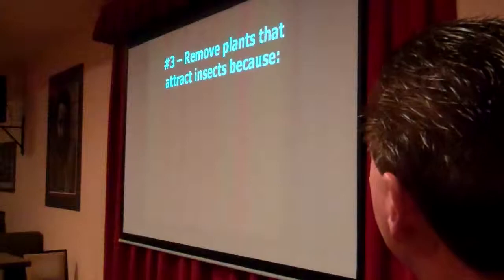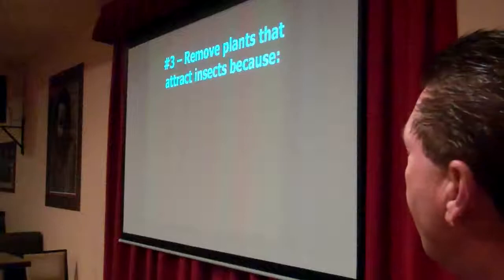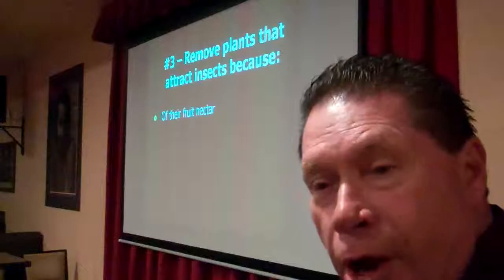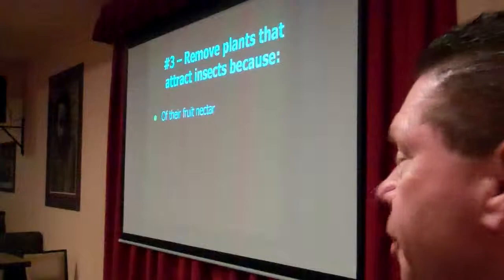Another thing you want to do is remove plants that attract pests because of their fruit nectar. I was just out doing a home yesterday in Irvine — they've got fruit laying on the ground, and of course they're complaining about rats in their attic keeping them awake at night. This is part of the problem. Clean up that stuff or maybe consider removing the tree.